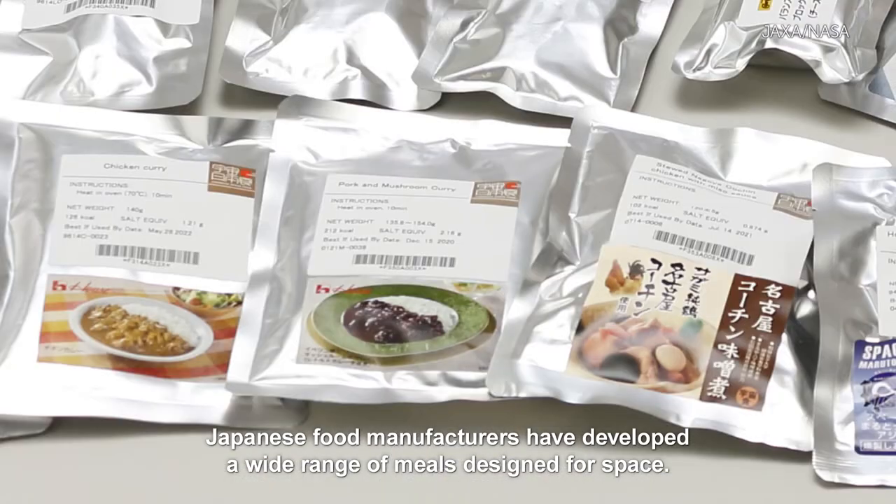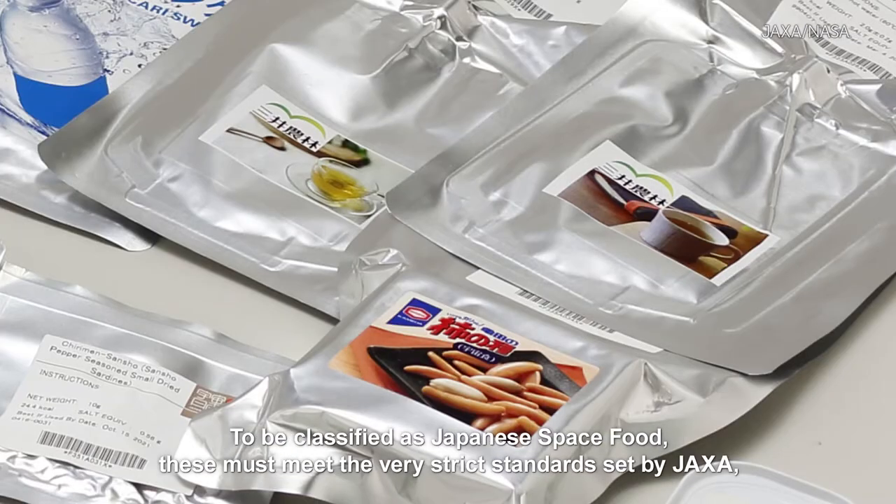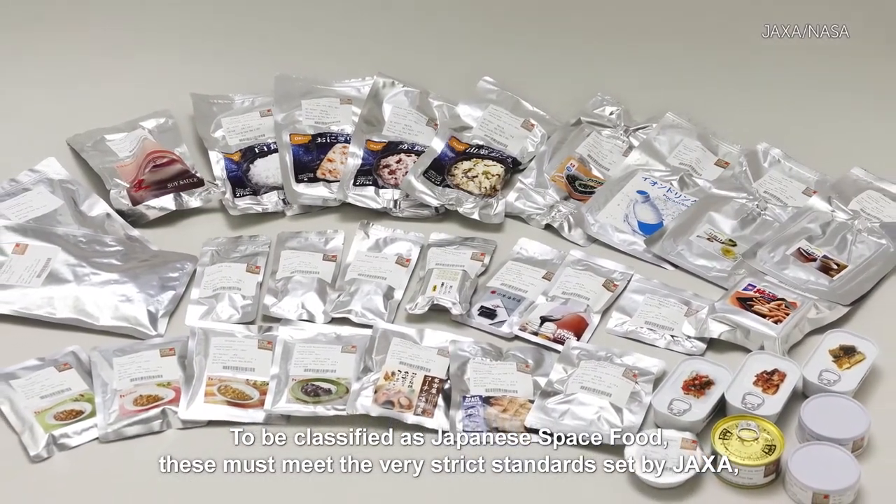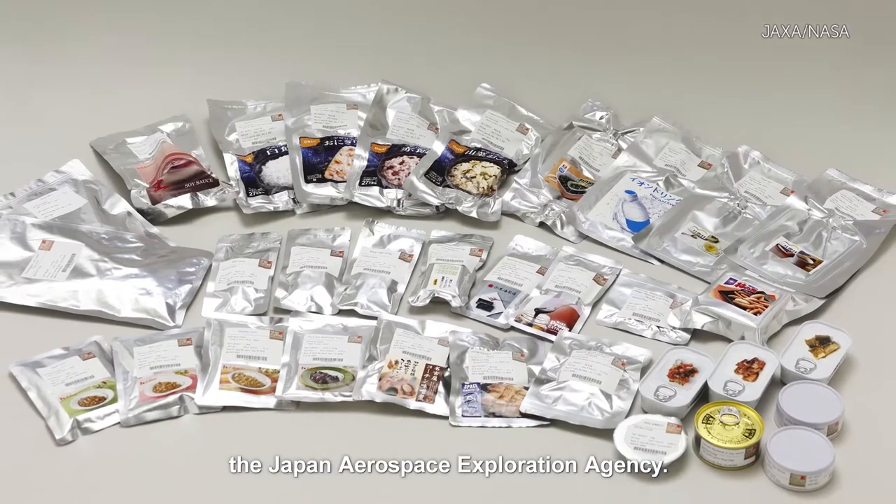Japanese food manufacturers have developed a wide range of meals designed for space. To be classified as Japanese space food, these must meet the very strict standards set by JAXA, the Japan Aerospace Exploration Agency.